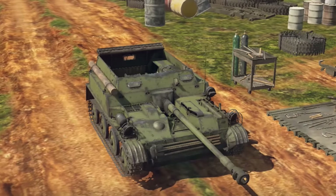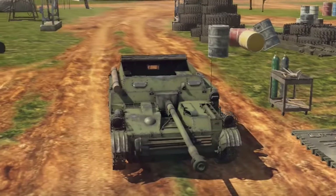Hello guys, today we are going to talk about one of the best tanks in War Thunder, the ASU-57.